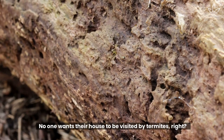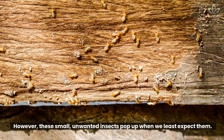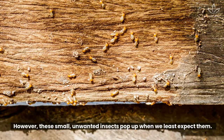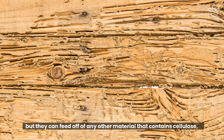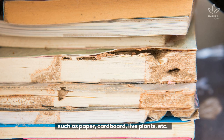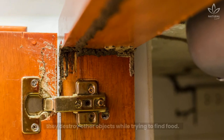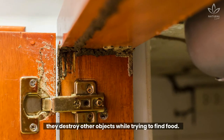No one wants their house to be visited by termites. However, these small, unwanted insects pop up when we least expect them. Termites mainly eat wood, but they can feed off of any other material that contains cellulose, such as paper, cardboard, live plants, etc. When they can't find anything to eat, they destroy other objects while trying to find food.